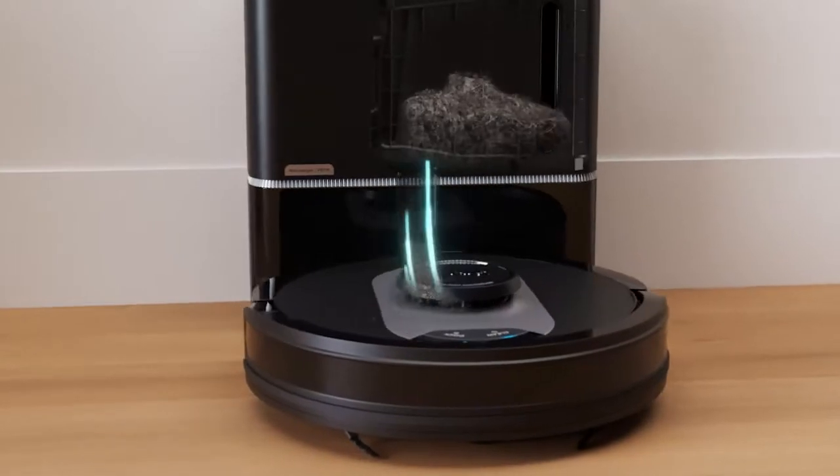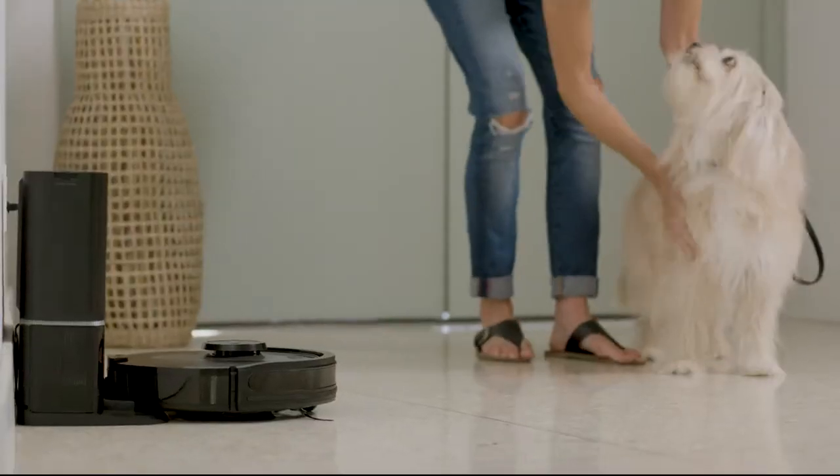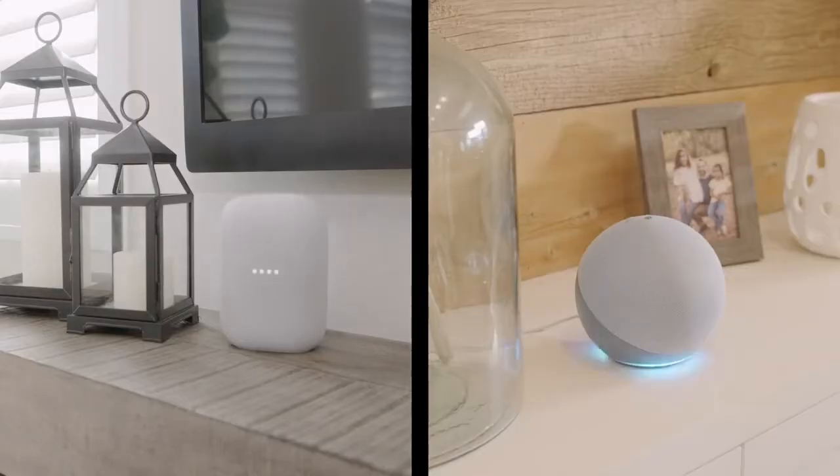The Shark AI robot also features a bagless HEPA self-empty base that traps 99.97% of dust and allergens for up to a month. And everything is controlled by the app or your voice.